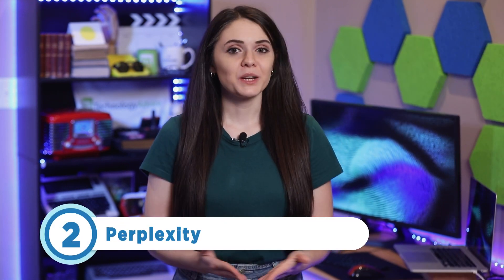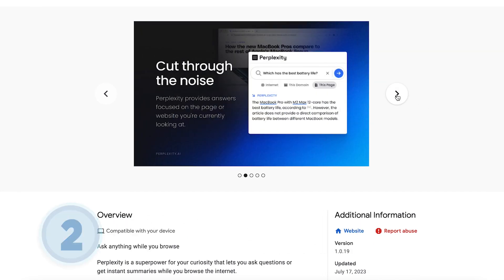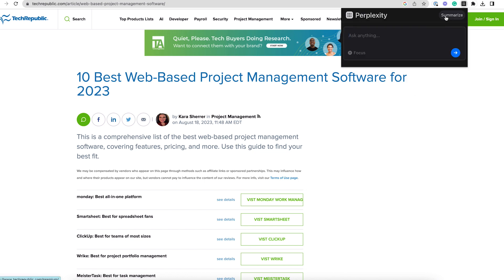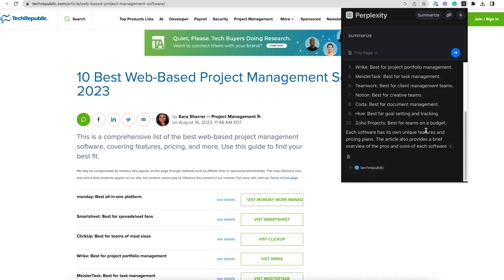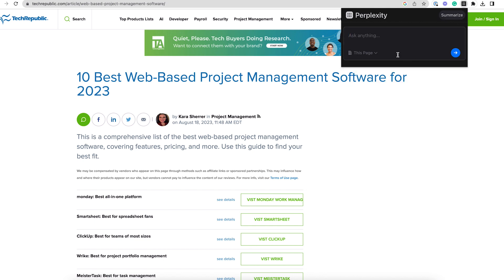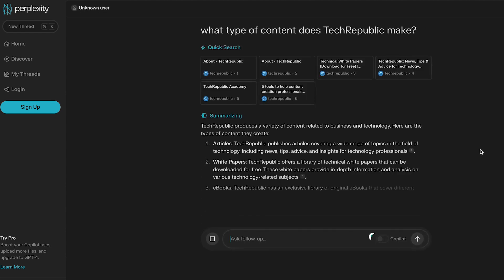Taking the number two spot is Perplexity. It's a free tool that offers the power of a large language model such as ChatGPT, with the added ability to conduct a web search. With this extension, you'll have the option to either enter a prompt or summarize the contents of a page. Additionally, you can narrow the focus from the internet to the domain or even the page when asking a question. And unlike legacy search engines, you can select the Ask a Follow-up button to switch to Perplexity.ai site and continue with an additional related prompt.